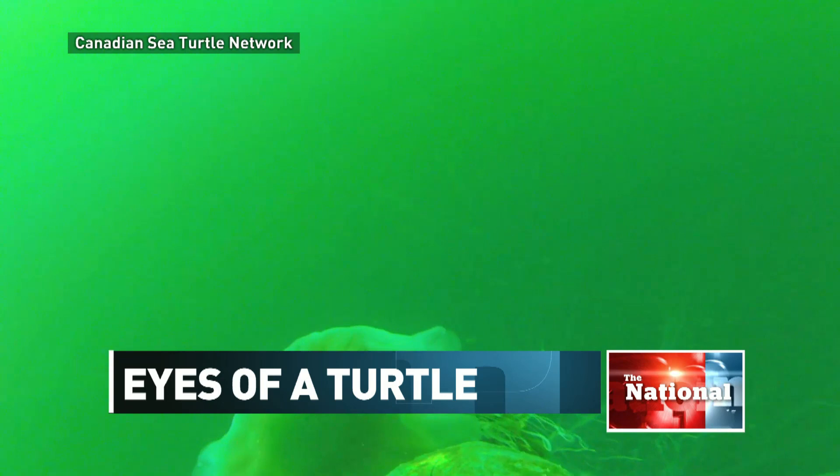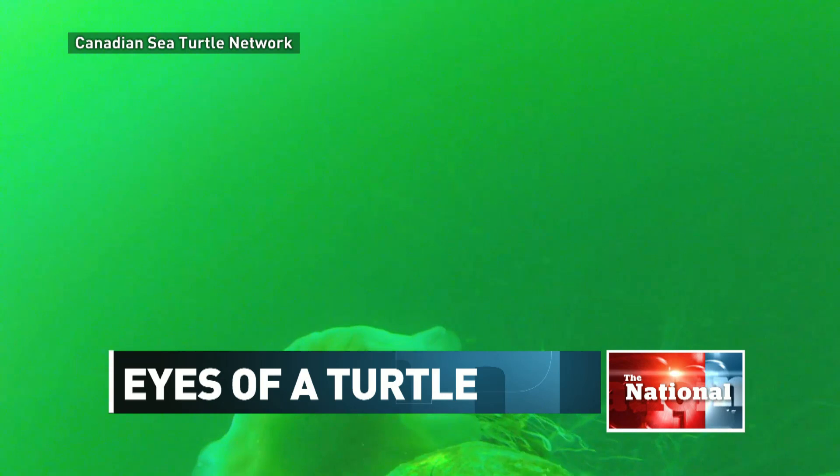A dive through the eyes of a leatherback turtle. Just off the coast of northern Cape Breton, it's time for a snack. This was the first time a leatherback had been filmed feeding, at least from the leatherback's perspective, and certainly the first time such video had been acquired underwater.